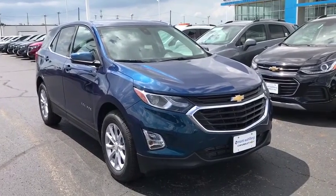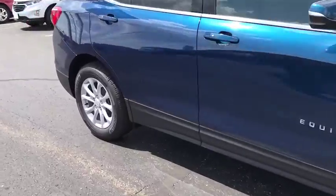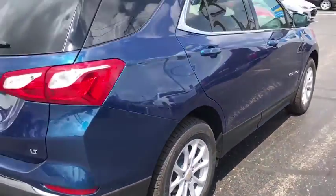We are pleased to show you the 2019 Chevrolet Equinox. Fuel efficiency, safety, and value equals the Chevy Equinox. This vehicle has less than 100 miles.